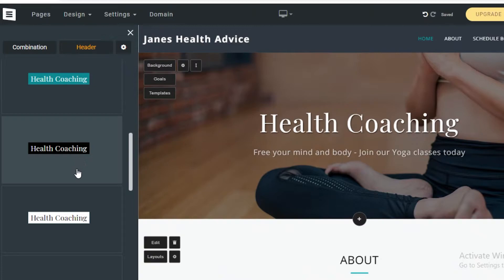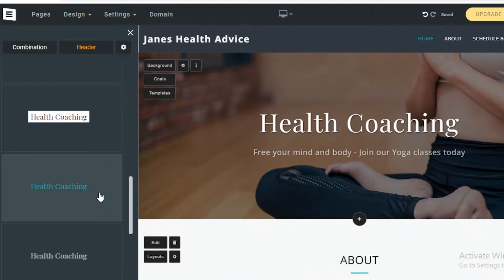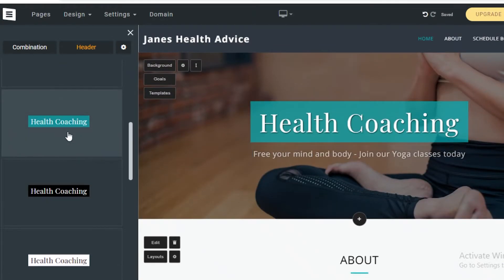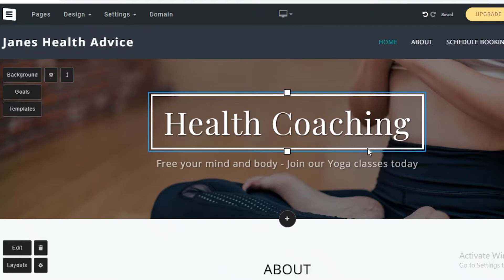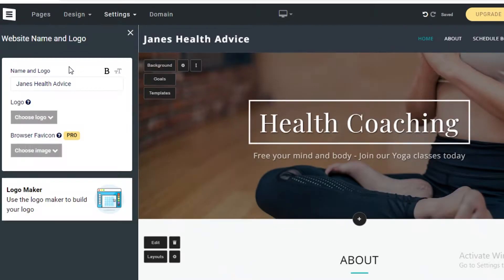Other tools can have too many options and too much customization, which can scare away someone just starting out. But with Site123, you can pick what looks neat and just like that, the basic header on your website has been changed.